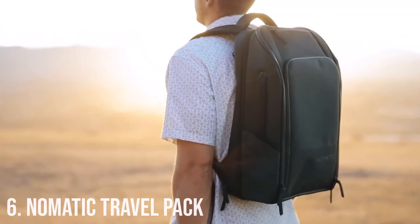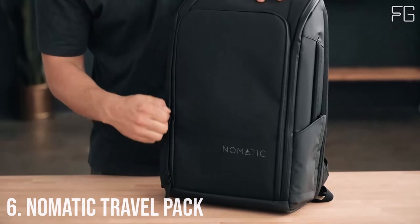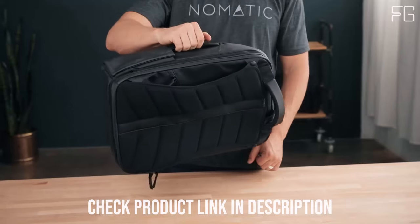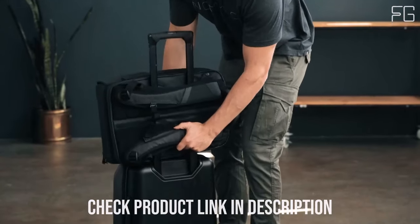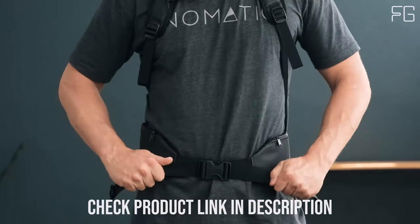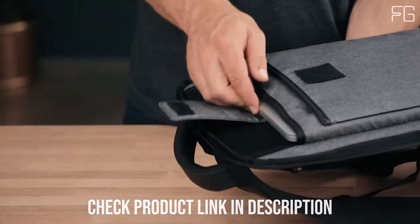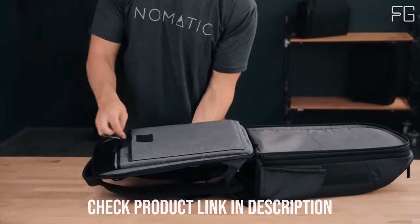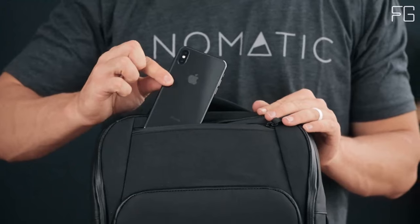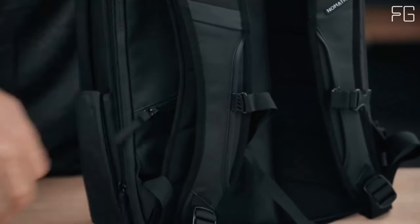Number 6: Nomadic Travel Pack. The Nomadic Travel Pack is a versatile and feature-rich companion designed to elevate your travel experience. It serves as a slim laptop bag that can also function as a personal item bag for travel. With its luggage strap, you can easily attach it to your larger luggage, streamlining your journey through airports and terminals. When you need a backpack, simply pop out the straps and you're ready to go.